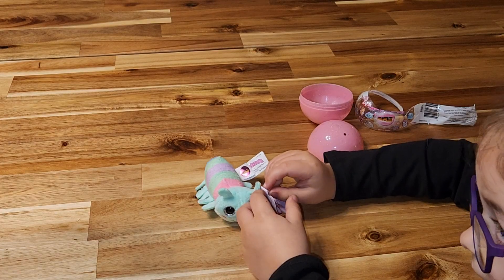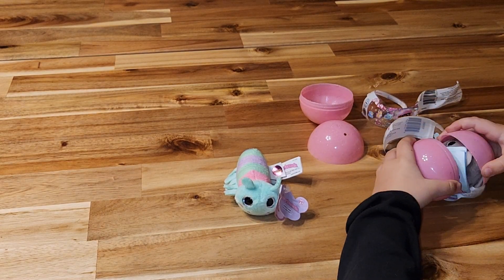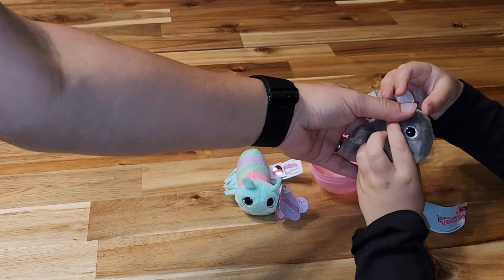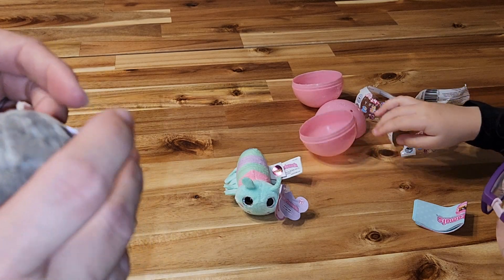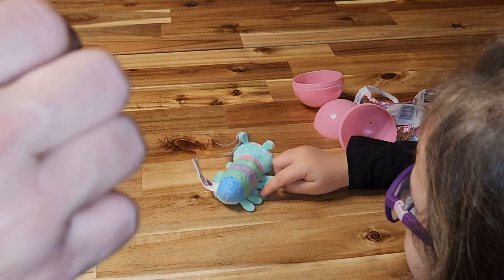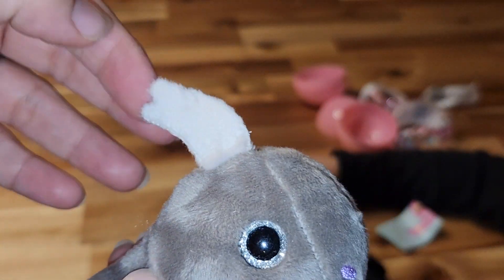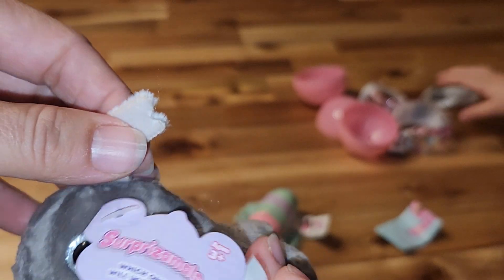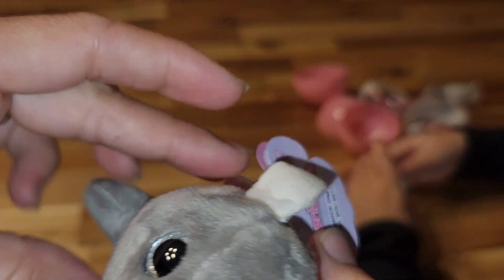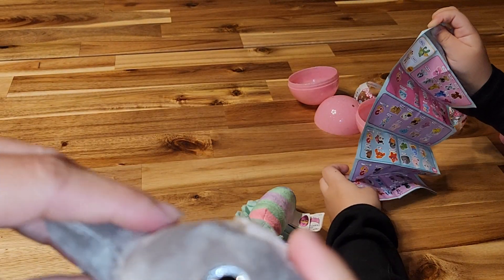Hold on, hold on — here's this one. Oh, you got the whale! Is it a whale or some sort of fish? I'm not really sure, he might be a fish, Shelby — we'll figure it out. So we got this guy, he's got like a little thing. Walter the Whale! So he is a whale. I don't know why he has one little thing here, but I like it.